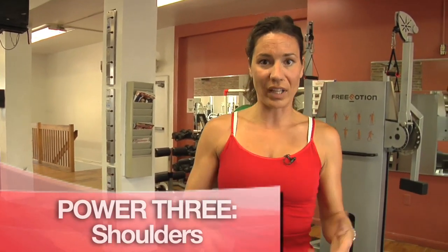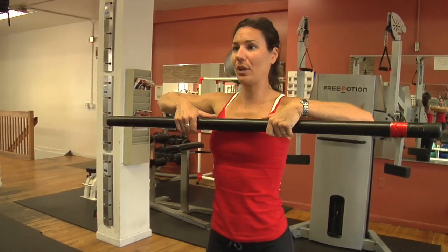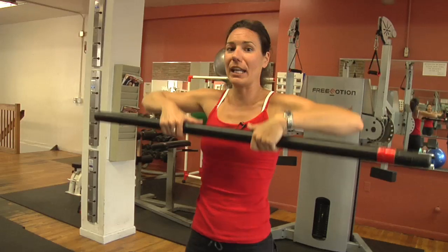Your Power Three is shoulders — let's get right into it. What I have here is a weighted bar. I'd like you to have chest up, shoulders back, scapulas retracted, exhaling up. Now here's the problem everyone does — shrugging up. I don't want you to do that. If your intention is to work your traps, then you do that, but most people it isn't. Right now we're focusing on your deltoids — your shoulders. We're going to come straight up and down.